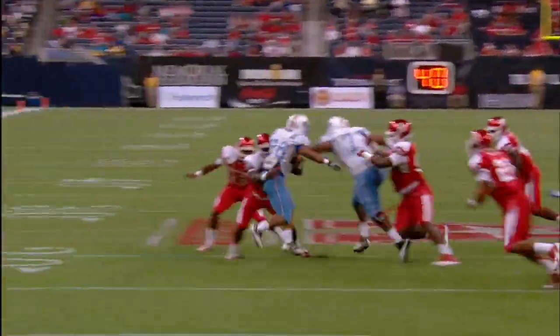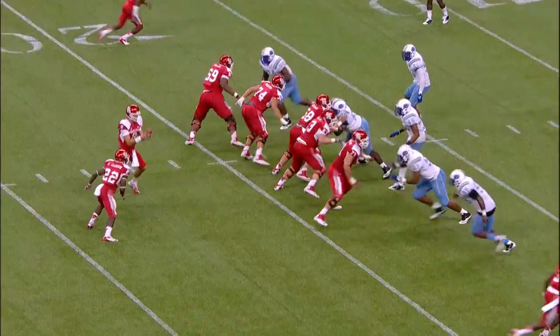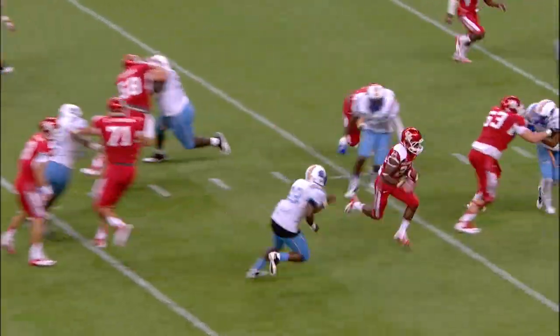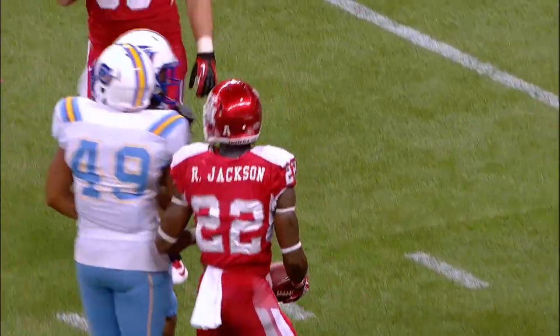First quarter, handoff right up the middle, absolutely nowhere to go. Here's the snap, they hand it to Ryan Jackson. Jackson through the middle, at the 10, cuts up, and he's knocked down at the nine-yard line.